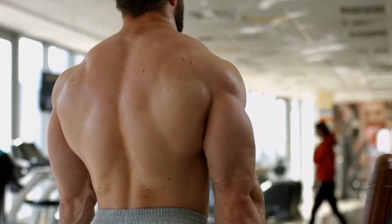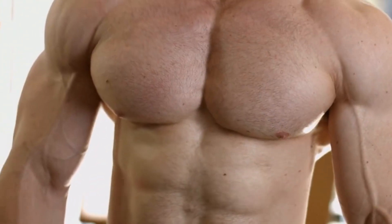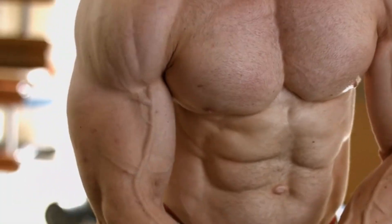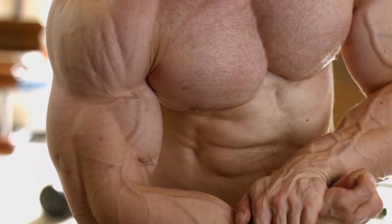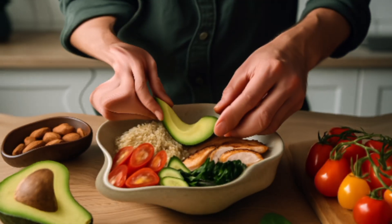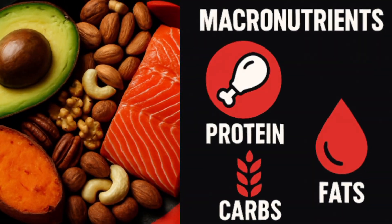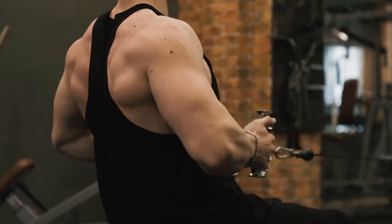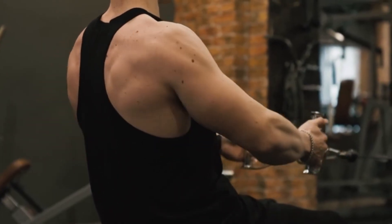Hey everyone, and welcome back to the channel. If you're serious about building muscle, you know that hitting the gym hard is crucial. But what many people overlook or get completely wrong is the fuel they put into their bodies. Today we're talking about the absolute cornerstone of muscle growth: your total daily calorie recommendations for gains.